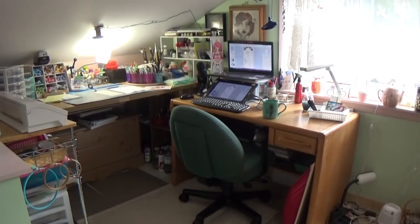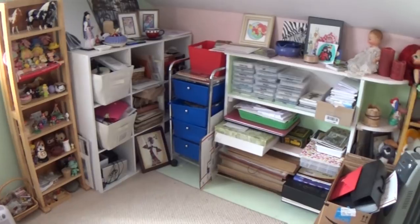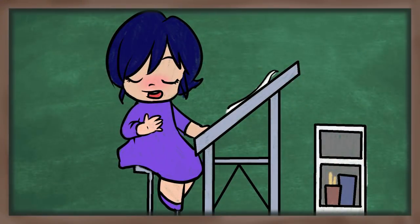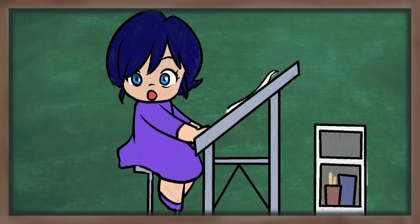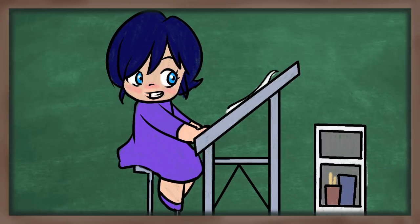Last but not least is my Cameo Silhouette cutting machine — I'm planning a dedicated video on that later. That's my studio! I didn't cover the shipping and packing area, which I'll do in a later video in this series. If you want to see how I store prints and packing supplies, hit subscribe so you don't miss it.